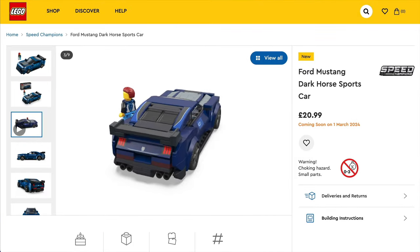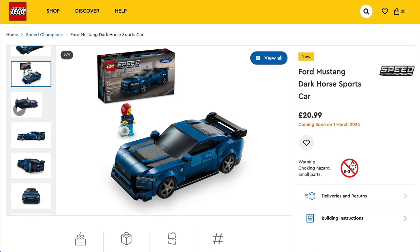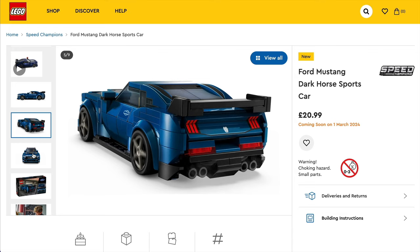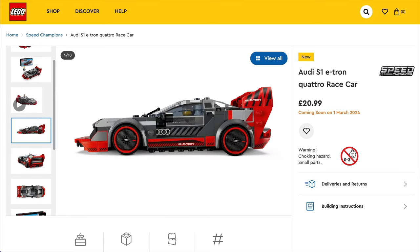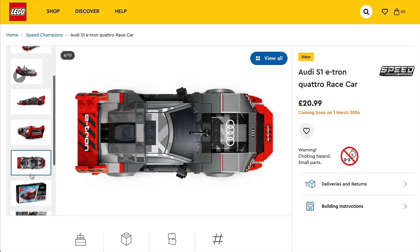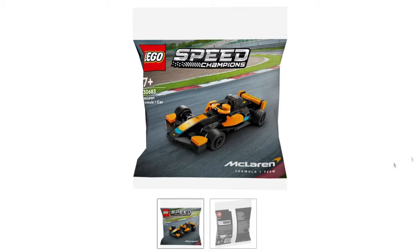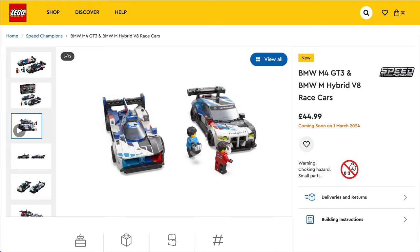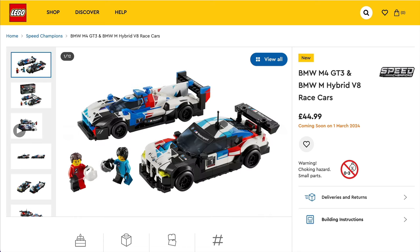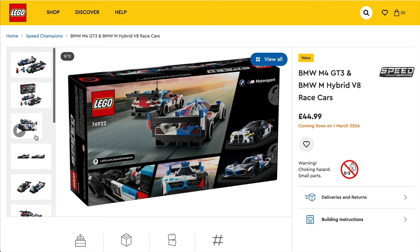Then we have Speed Champions, starting with set 76920, the Ford Mustang Dark Horse. Sadly the price increase means this is now £20.99 in the UK and $26.99 in the States. It's a similar story with set 76921, the Audi S1 e-tron Quattro at the same pricing — and in France, e-tron means turd, so this one should really come with four chocolate cupcakes if LEGO has a sense of humour. There's also a Formula One car polybag, set 30683, and then set 76922, a double pack featuring the BMW M4 GT3 and BMW M Hybrid V8, priced at £45 and $45, with two minifigs featuring nice dual moulding on the legs.